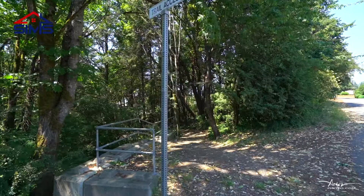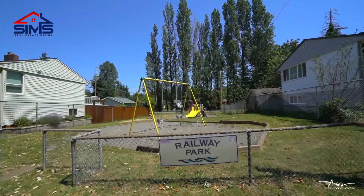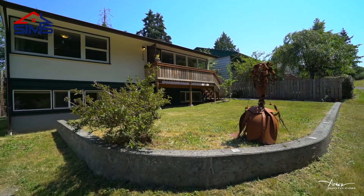One of my favorite things about this home is the beautiful nature trails directly across the street. Two doors down is a park for all the neighborhood kids to play. This is truly a neighborhood for a family.